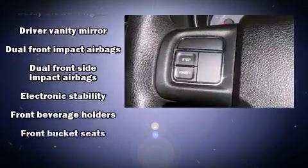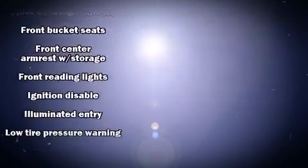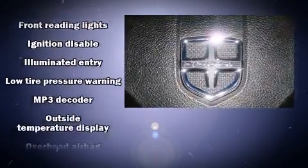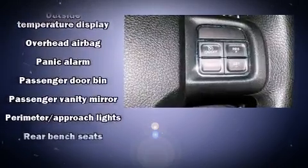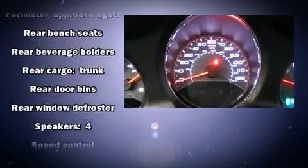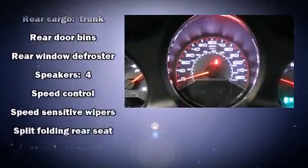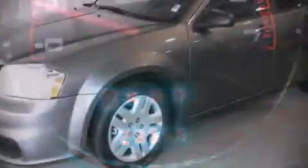Dodge also prioritized safety and security with features such as dual front impact airbags, front and side impact airbags, traction control, anti-whiplash front head restraints, ignition disabling, and four-wheel disc brakes with ABS. Various mechanical systems are monitored by electronic stability control, keeping you on your intended path.